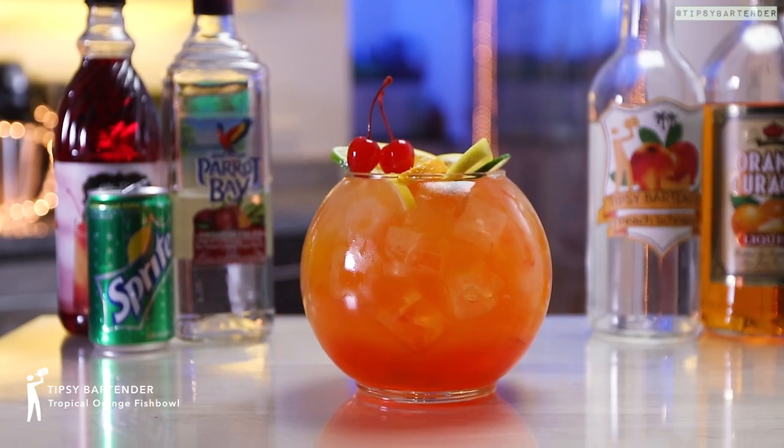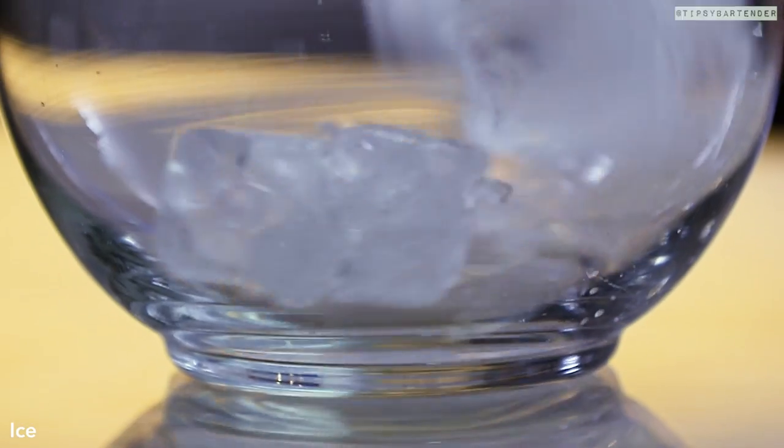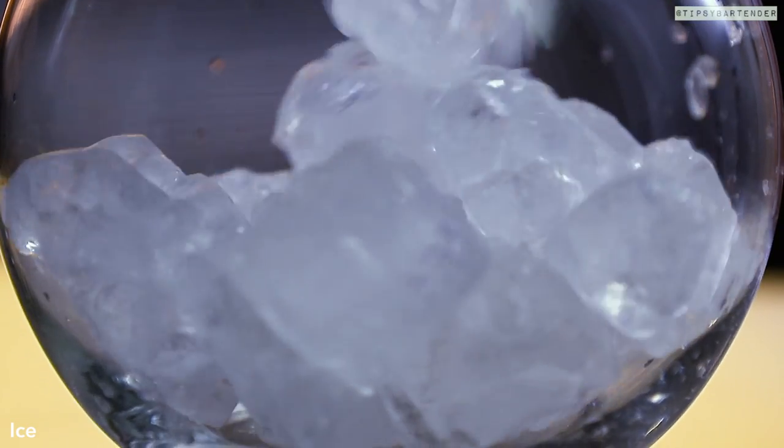This is the Tropical Orange Fishbowl. Beautiful, sexy, and fun. Get some ice up in your fishbowl.